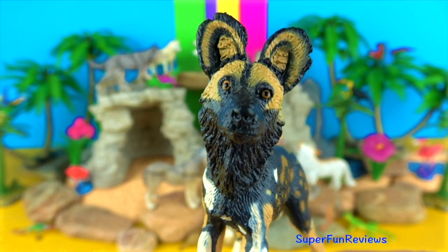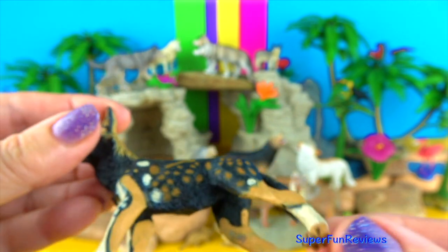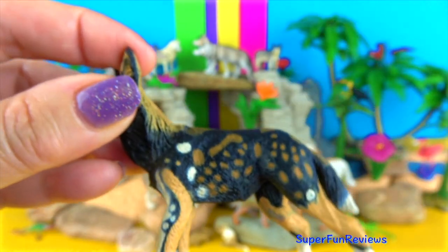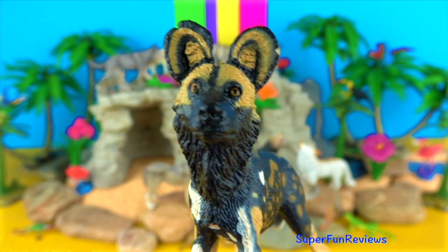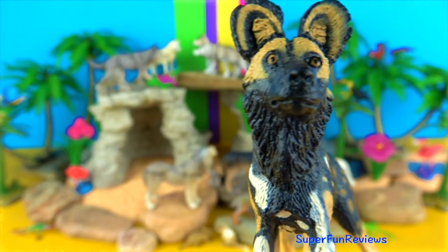The African wild dog — I love those big rounded ears! They live and hunt in packs. They live on the open plains and sparse woodlands of sub-Saharan Africa. They only have four toes per foot, and each animal has its own unique coat of spectacular colours and patterns.